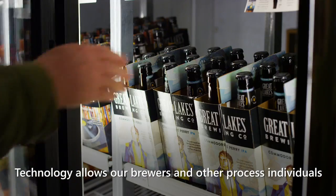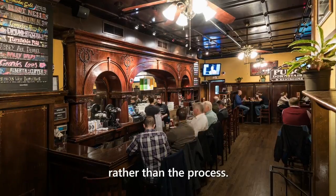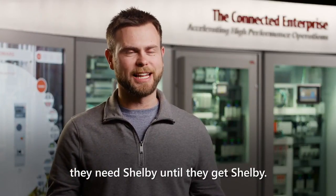Technology allows our brewers and other process individuals to stay focused on the craft of the product rather than the process. Most of our customers don't know that they need Shelby until they get Shelby.